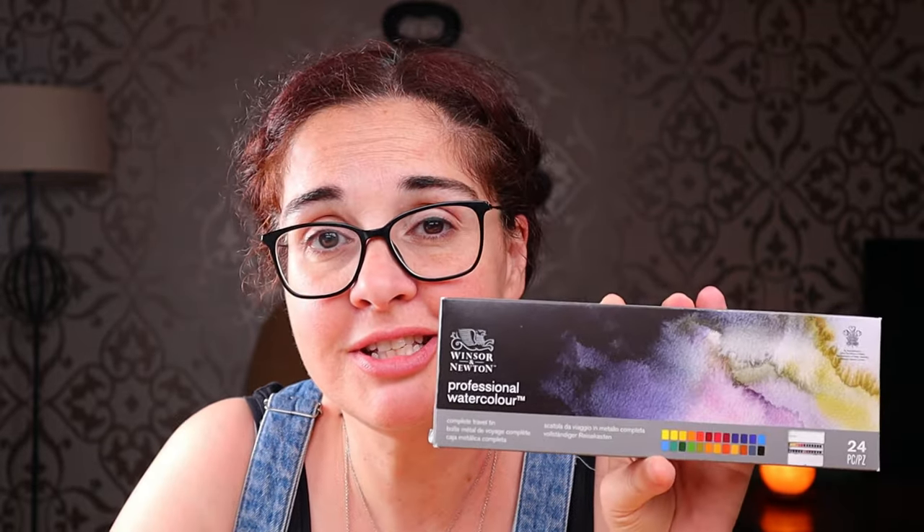Hi guys! This is kind of an unplanned video because I made an unplanned purchase. I just got a Winsor & Newton 24 set for a really, really good price and I am very happy about it. I wanted to unbox it with you — hence the unscheduled video — because taking this out of the box and starting to swatch without showing you the process kind of bums me out. I think it's much better if we do it together, don't you agree?